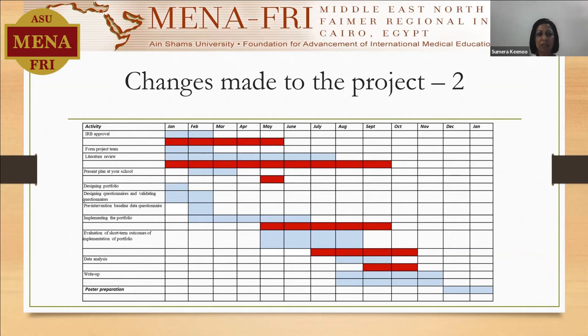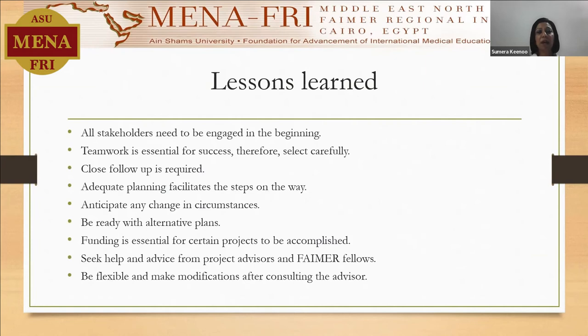We are doing the data analysis right now. The rest of the steps were as per the previous Gantt chart.